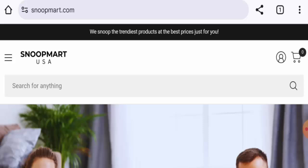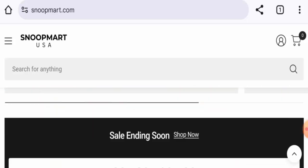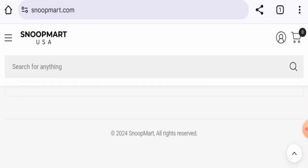This is an e-commerce platform which offers decoration products, kitchen products, gadgets, toys, beauty products, pet products, and many other items. Next, we're going to check the policies. Let's start with the payment types.